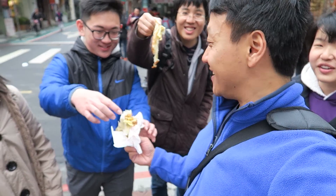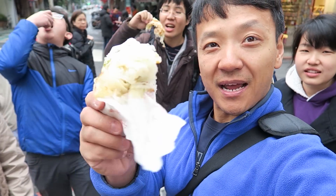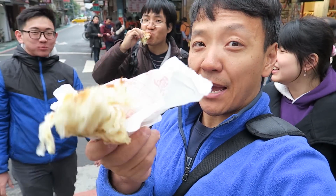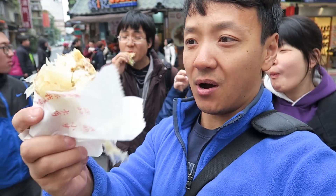You see that? See how that's falling apart? There you go — see how flaky that is right now, see all those layers. That's a big difference — this will never happen with a scallion pancake. Wow, look at this, look how flaky this is, this looks so awesome.